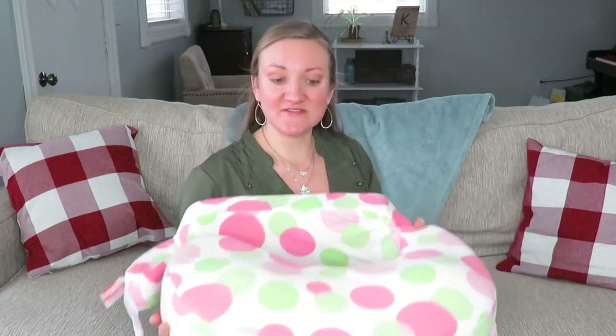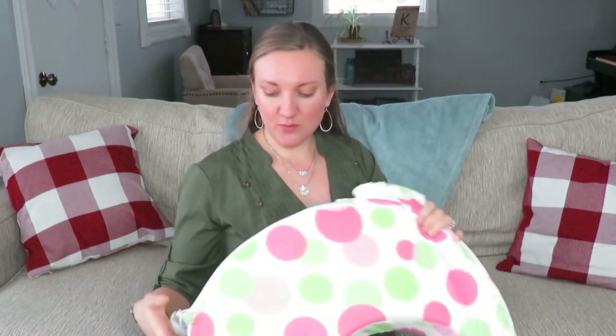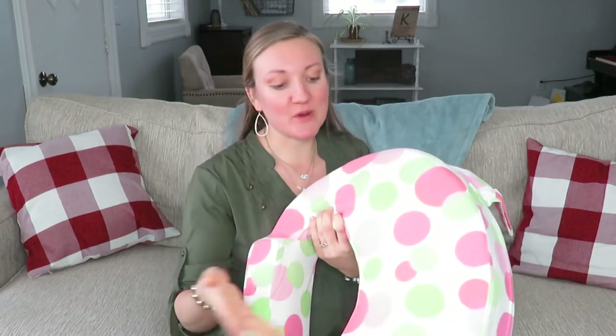So I'm just going to jump right in and share what we are getting hand-me-down. First thing is this breastfeeding pillow. These are mainly from my sister. The brand here is My Best Friend, and it has a little strap there — cute color for a little girl. It's perfect.